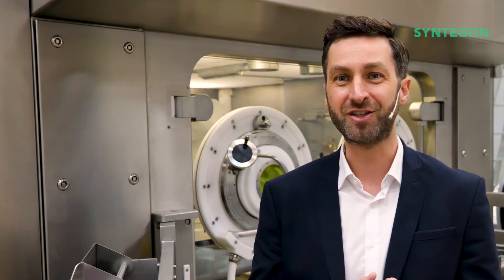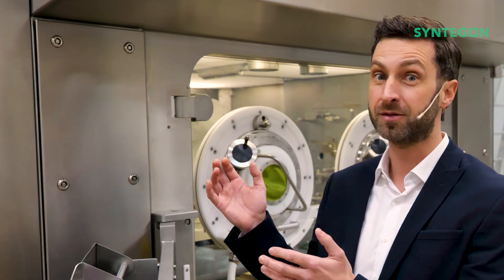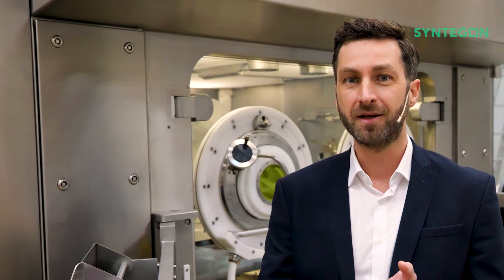If you are now interested in learning more about the exciting world of robotics and digitalization in our gloveless robotic cell, feel free to contact me on LinkedIn. Thank you very much for your attention and interest.